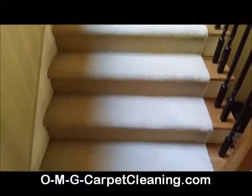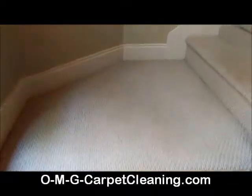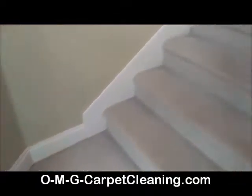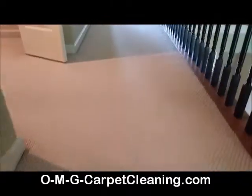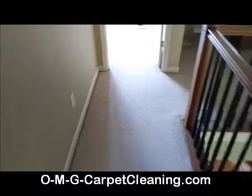Hello YouTube, Mitch here with OMG Carpet Cleaning. It is 11 o'clock and we are walking through our 11 o'clock job here. This is a repeat customer and the second job of the day.